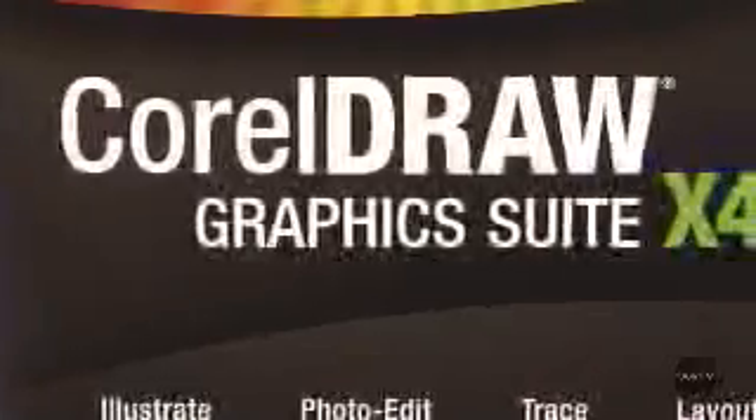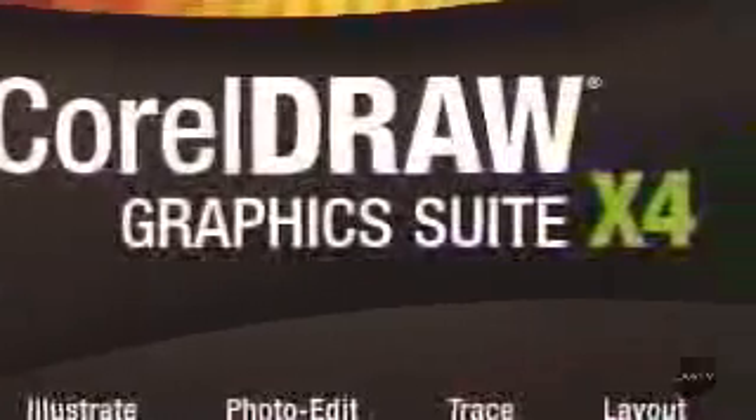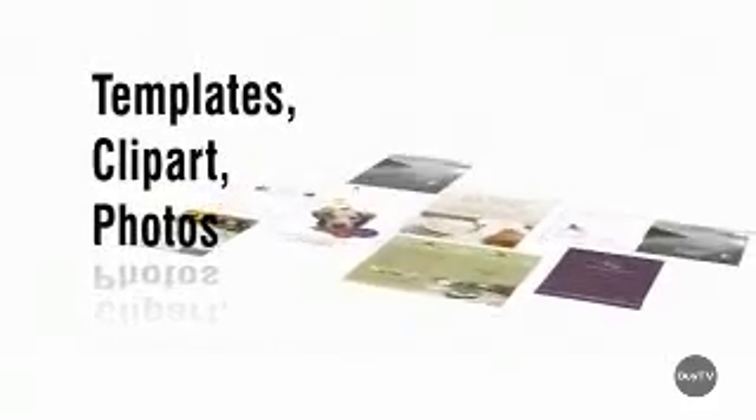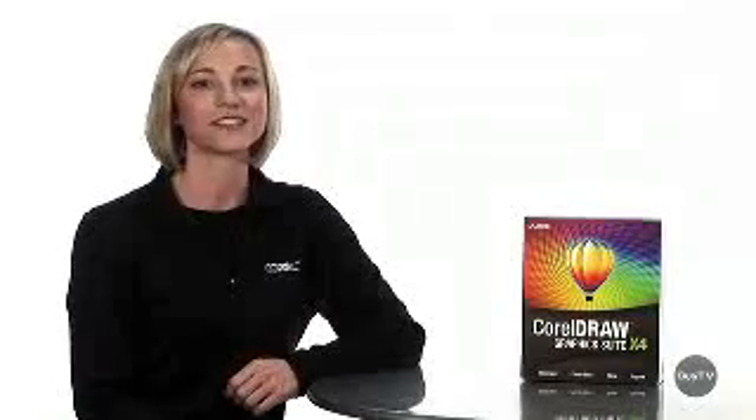I don't have a ton of extra time to spend working on my design, so I was pleasantly surprised by this version of CorelDRAW Graphics Suite X4. It offers two hours of in-the-box video training, an integrated hint docker to help guide me along, and 80 professional design templates to jumpstart my design process. They've also included 10,000 professional clip art images, a thousand high-resolution images, and a thousand OpenType fonts including engravers fonts.